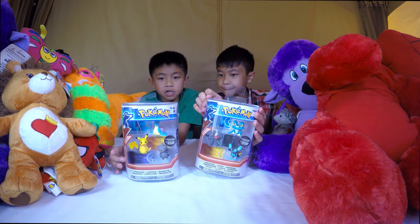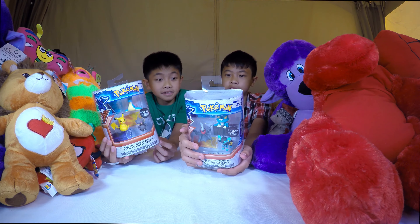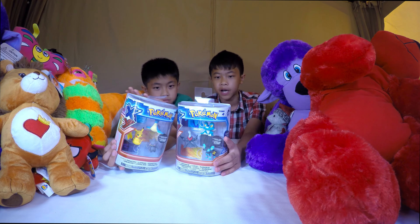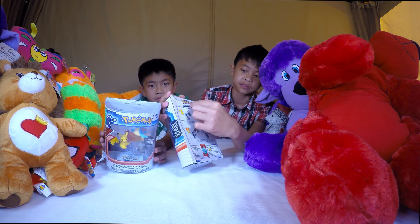That's Pikachu in the yellow there - probably the most popular, most iconic of the Pokemon series. He's the most iconic Pokemon in the whole franchise. Pokemon even means pocket monster - 'poke' meaning pocket and 'mon' meaning monster.